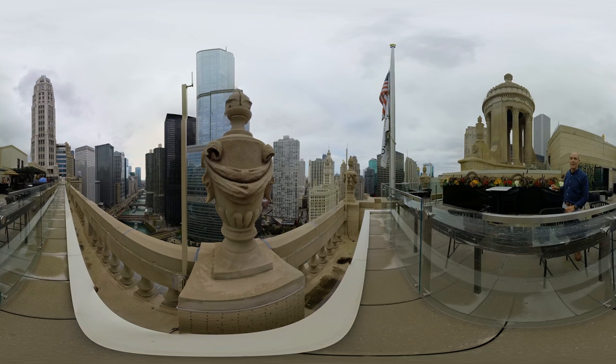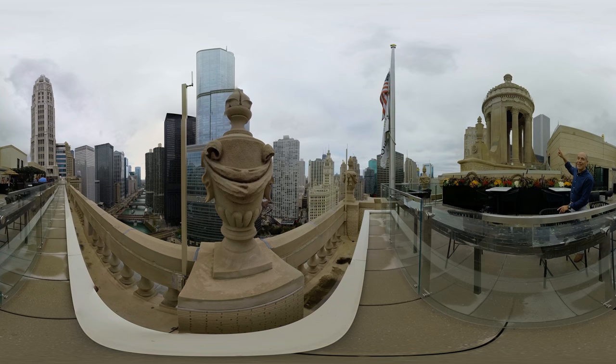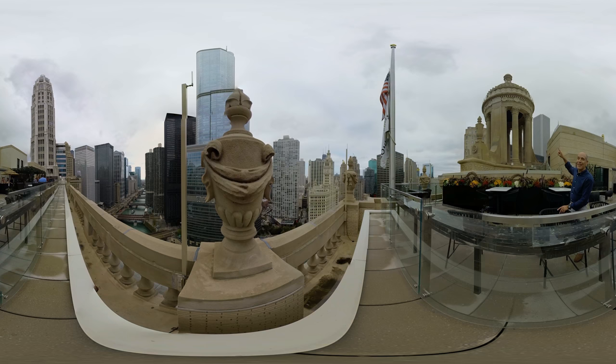And one final thought: if you're looking for a really special place to pop the question, you can actually rent out this Greek temple on the top of the London House and really impress your date. It's even got X's and O's around the top. So let's go.